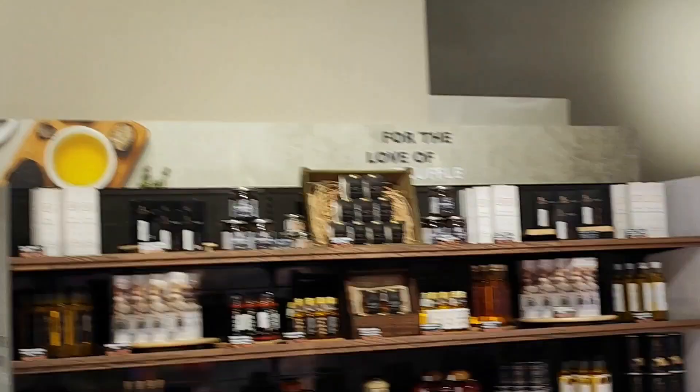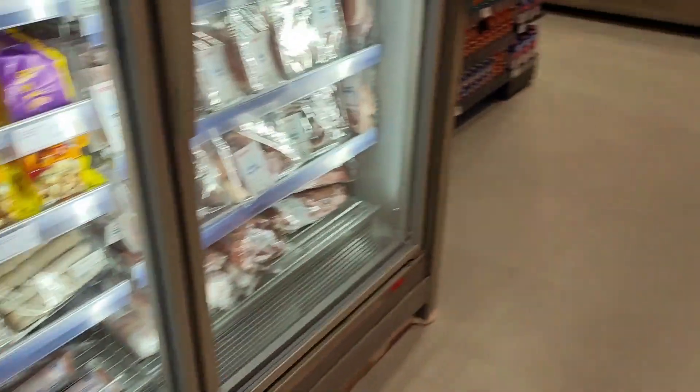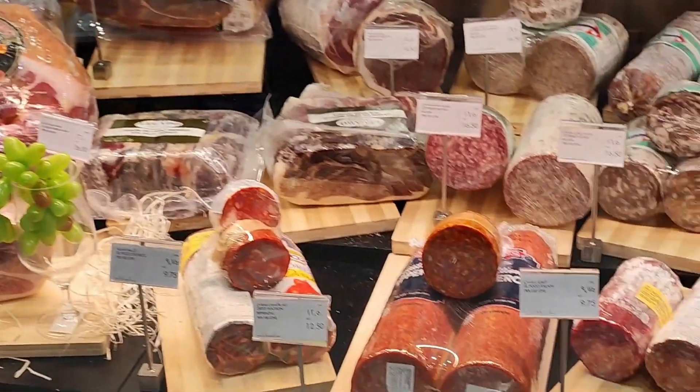Since the UAE is an open country, non-Muslim products are also available here. Different pork products are inside a separate room, showing our respect for our Muslim brothers and sisters.